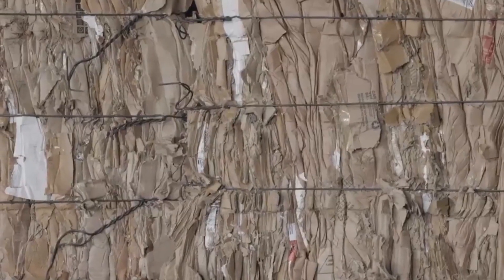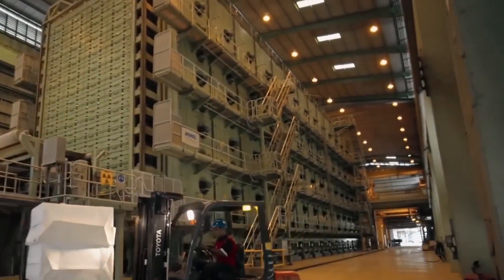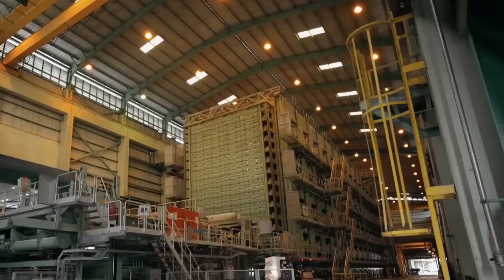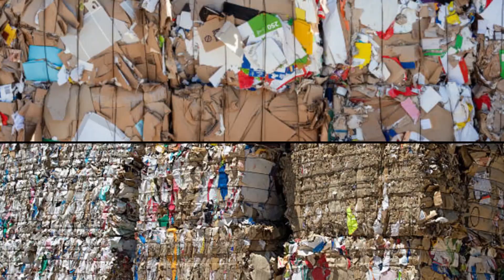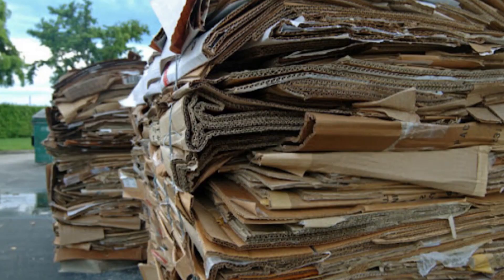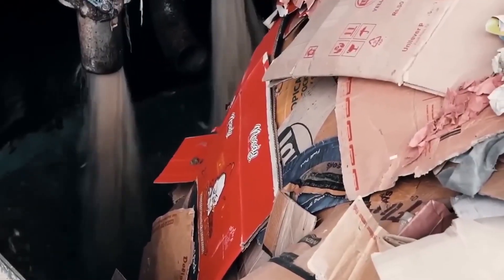Some facilities even use artificial intelligence to identify paper by thickness, print density, and fiber quality. Once sorted, bales of paper are compressed into massive cubes weighing up to 2,000 pounds each—the equivalent of 400,000 sheets of paper per bale. These are then shipped to paper recycling mills, where the real transformation begins.